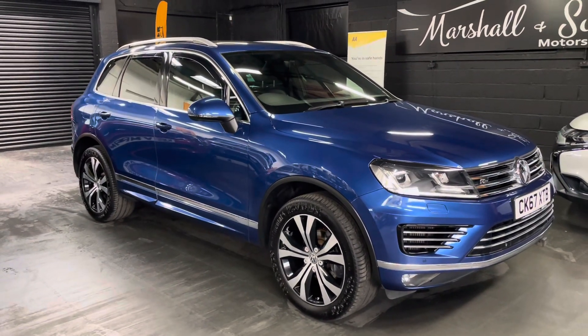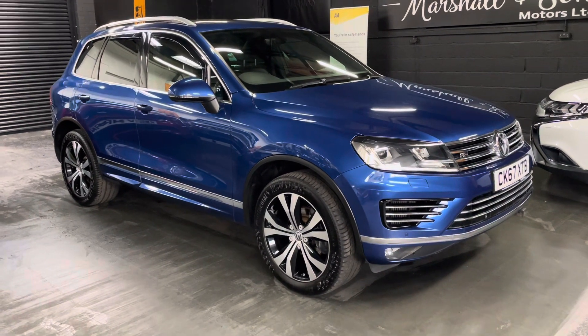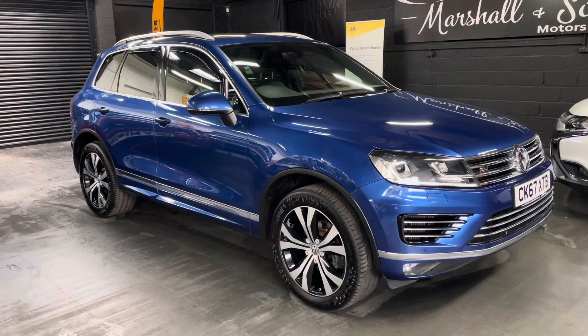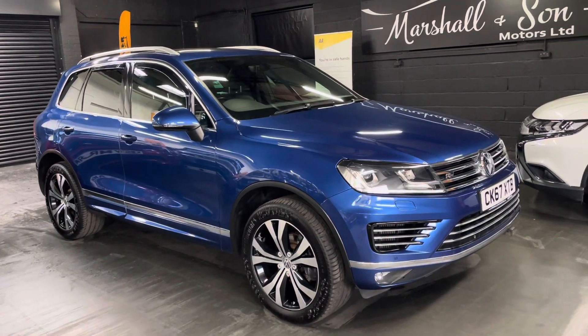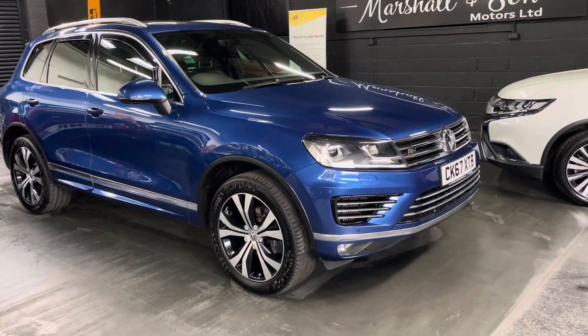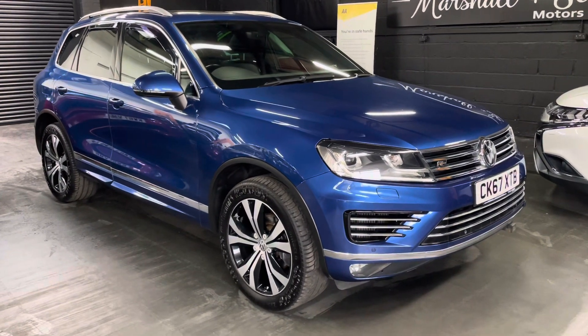If you'd like to come and view the car, please feel free to call us on 01922 458 222, email us at sales@marshallandsonmotors.co.uk, or contact us via WhatsApp — links are on the website at www.marshallandsonmotors.co.uk. Many thanks.